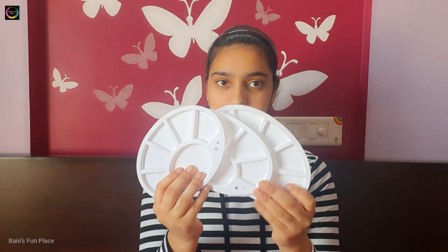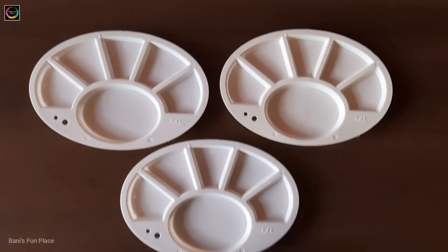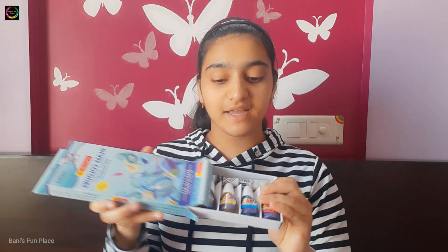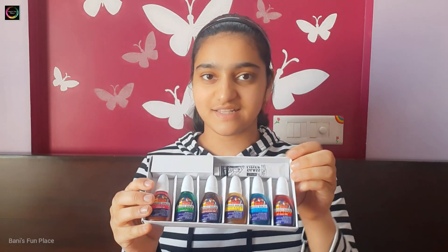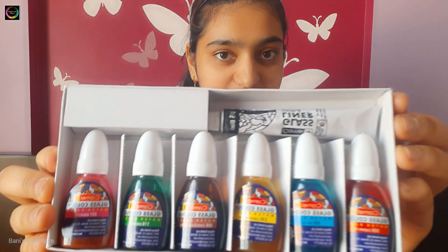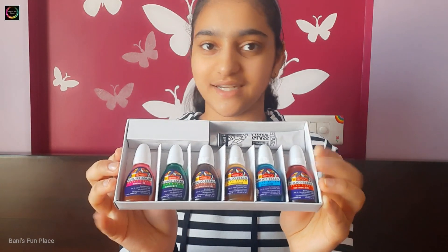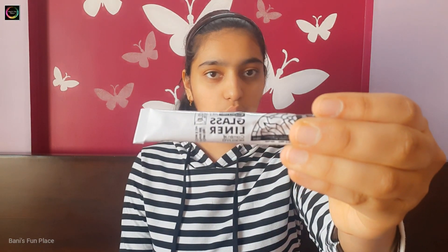Next I have three color palettes — all of them are the same, white in color. I got one palette with each paint box, so since I have three paint boxes I have three palettes. After that I have glass colors from Camel. This pack has six glass colors along with a black glass liner. The colors are red, blue, yellow, brown, green and magenta, and that is the glass liner included with the pack.